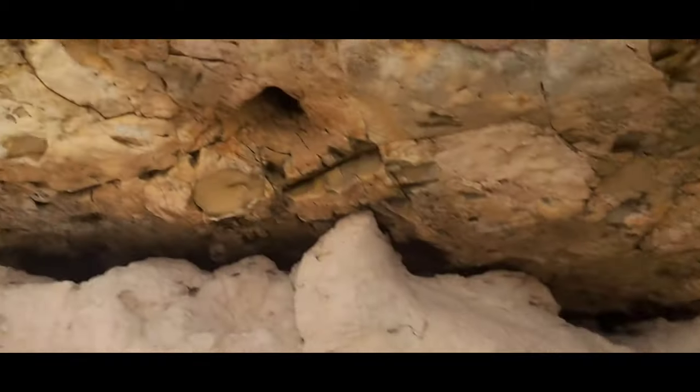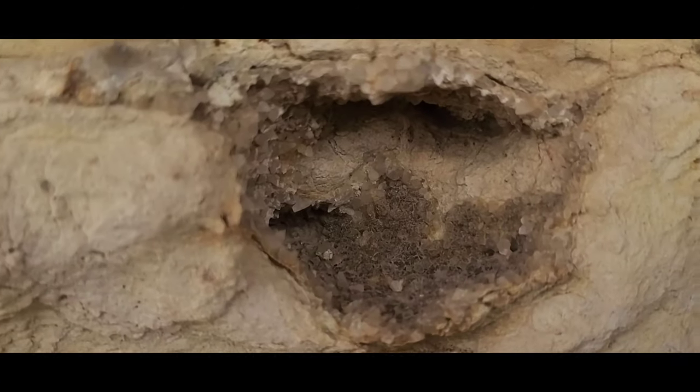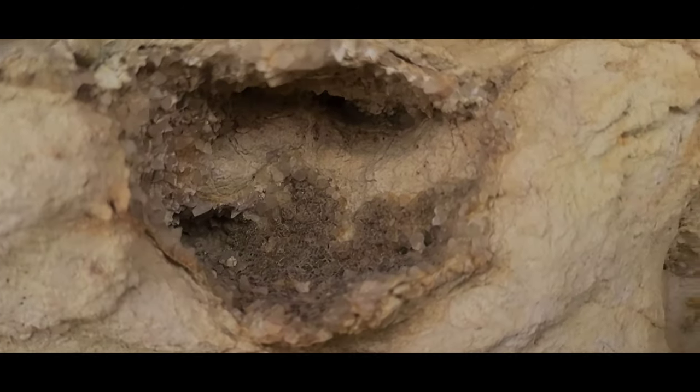Besides all the jasper everywhere, look — you can see all these crystal pockets.